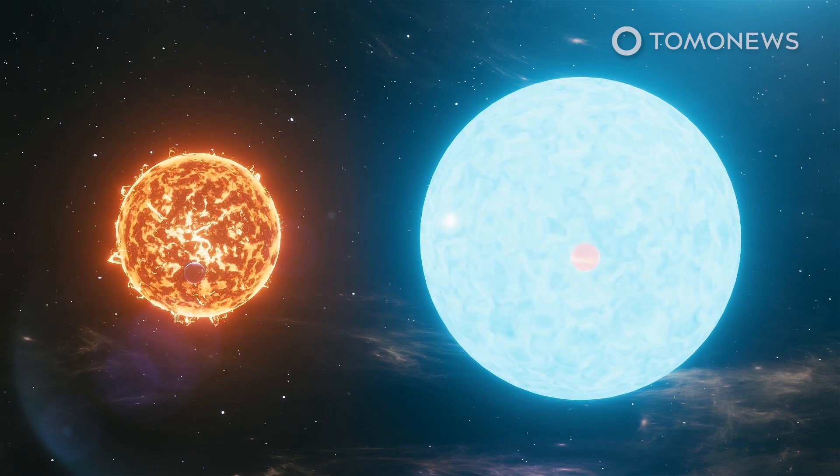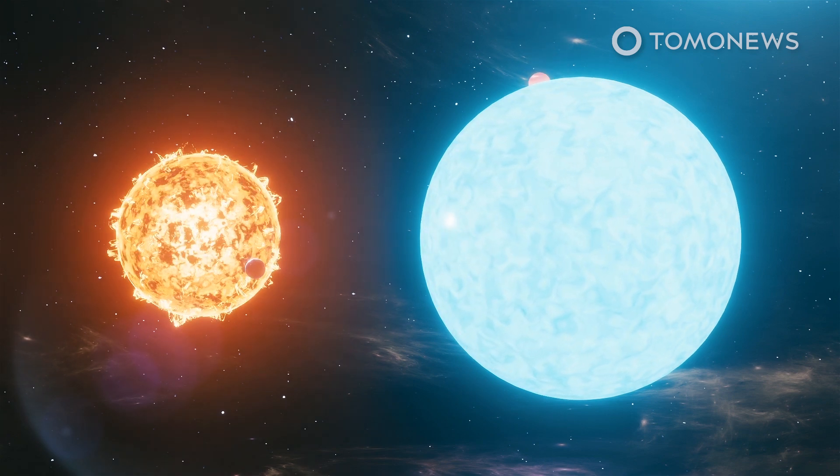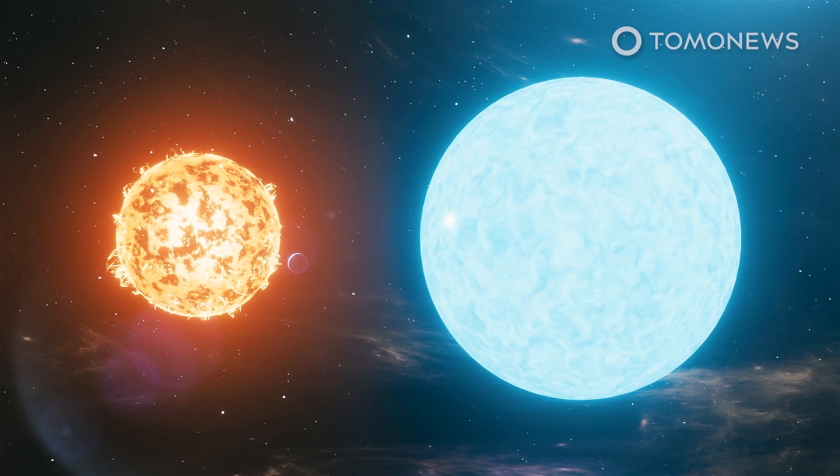At the same time, this large planet orbits much closer to its star. Where it takes Earth 365 days to orbit our Sun, this faraway planet takes only 2.7 Earth days to orbit its huge star.